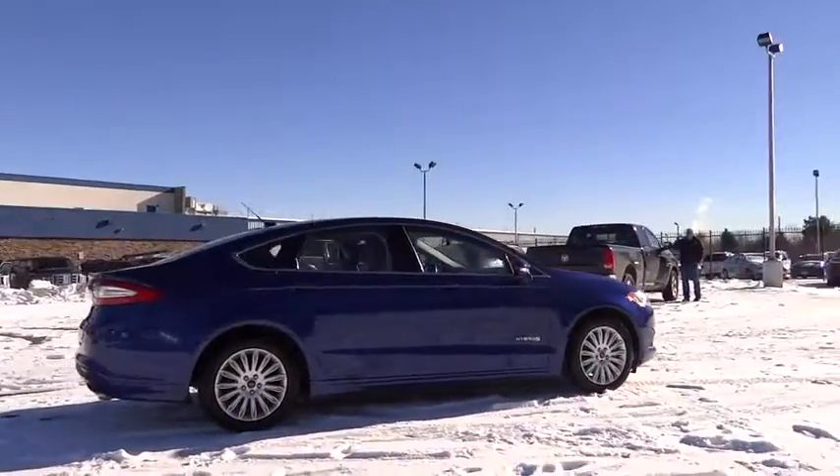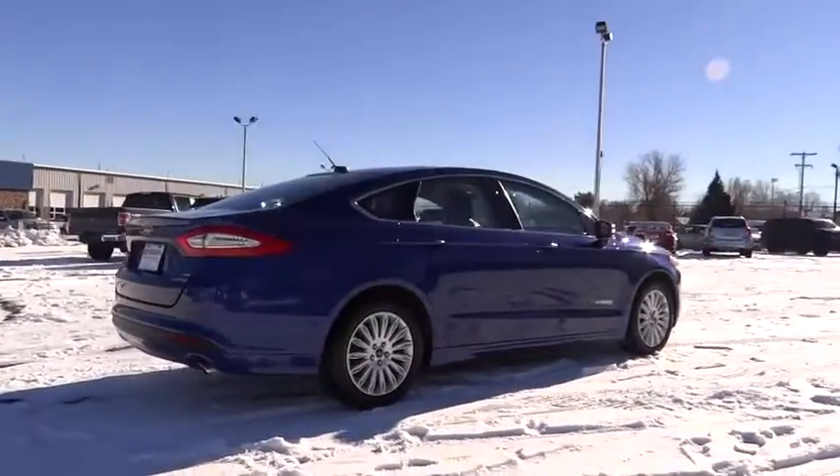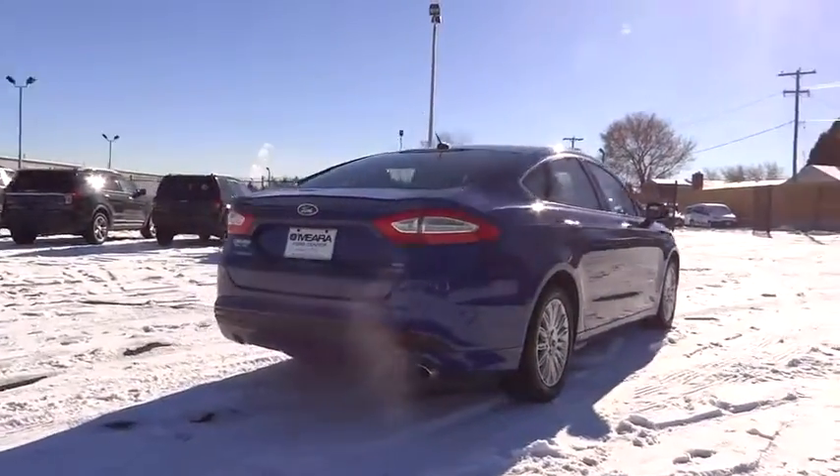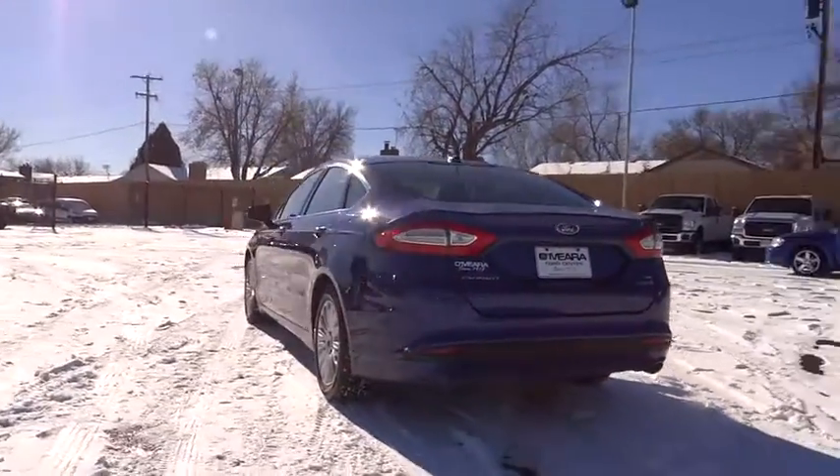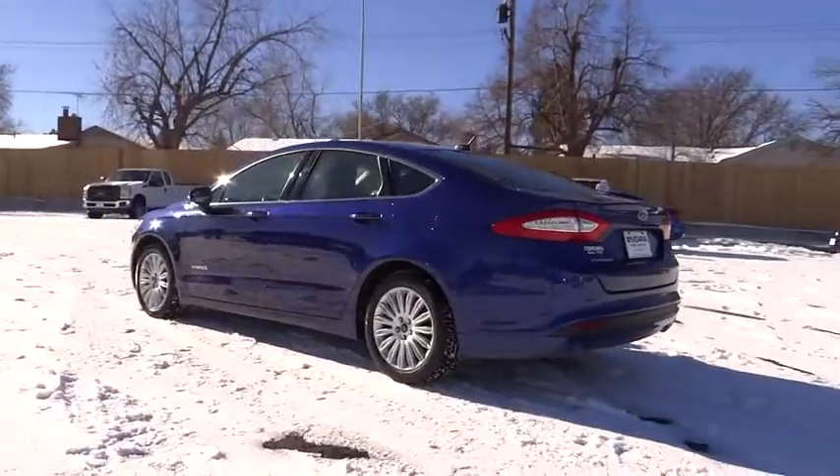Traction control, steering wheel audio controls, stability control, anti-lock braking system, driver airbag, power steering, adjustable steering wheel, keyless entry, cruise control.